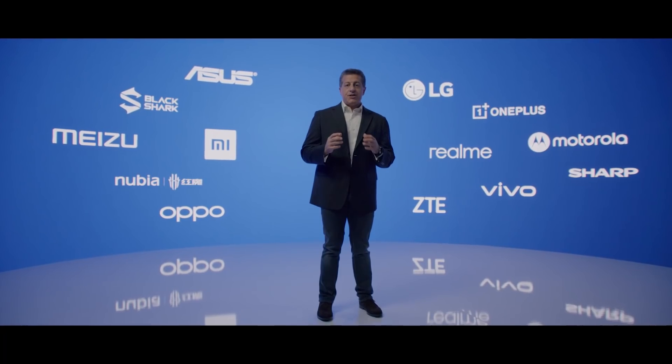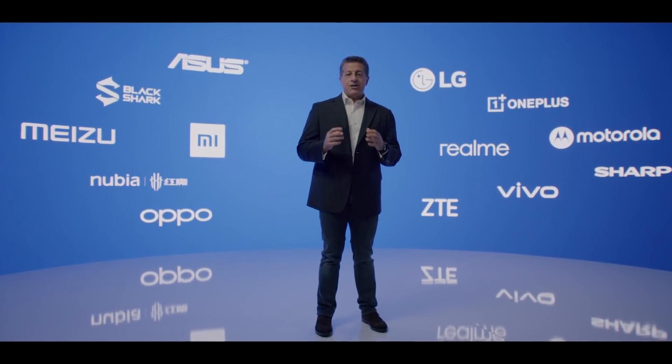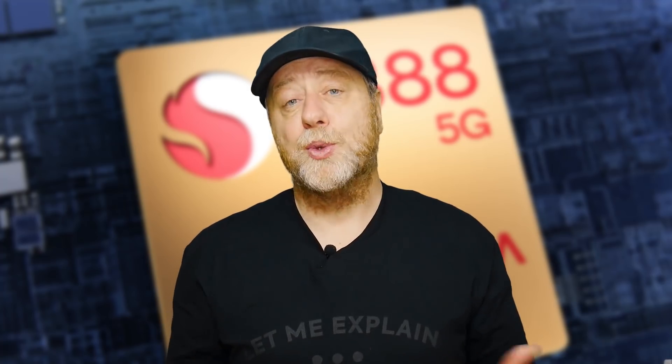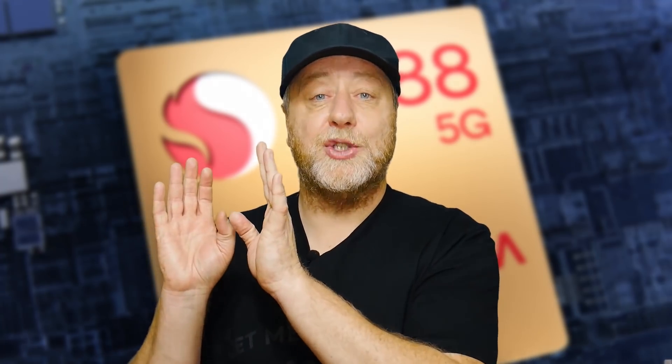In terms of partners, we know that the Xiaomi Mi 11 will be using the Snapdragon 888. We've also seen support from Sony, LG, Oppo, Realme, and of course OnePlus. So we're expecting to see a whole bunch of devices in 2021 using the new Snapdragon.